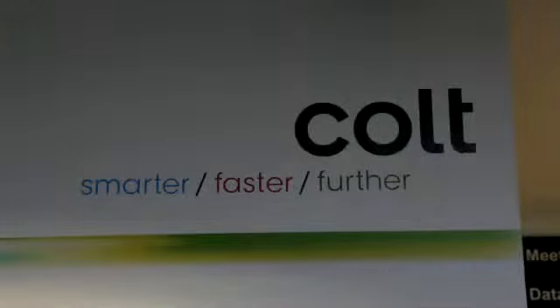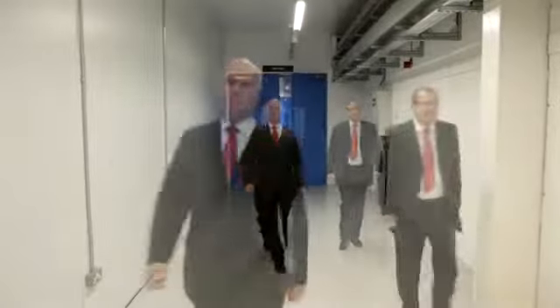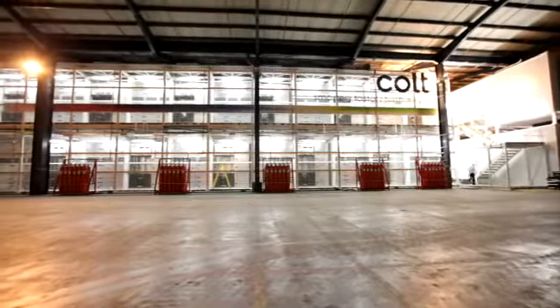Colt is one of those unknown things in the data centre market. I'm Guy Ruddock, I'm the VP of Design, Development and Operations for Colt Data Centre Services, based in the UK but with a global reach.